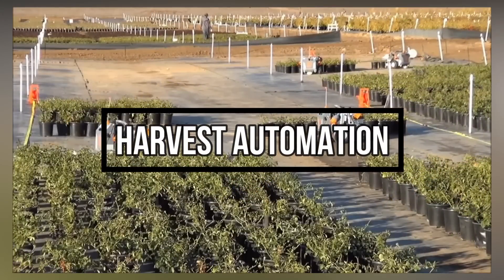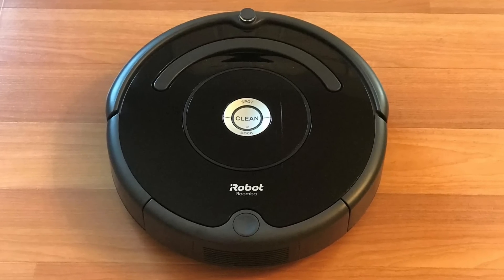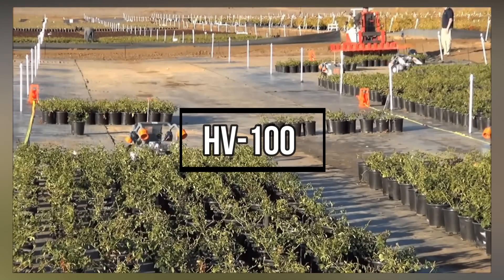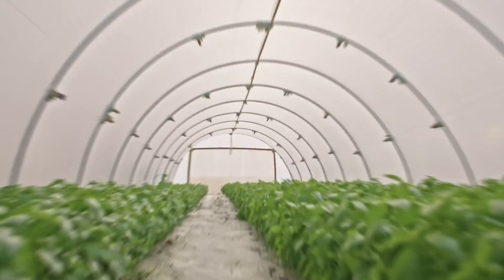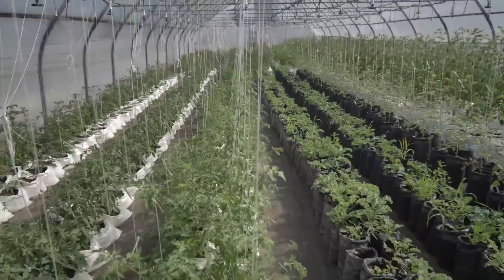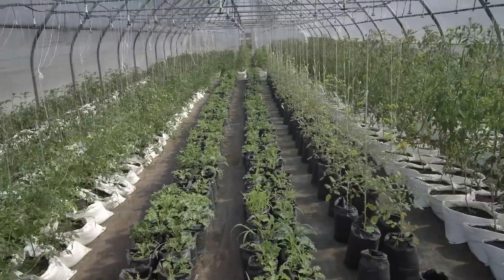Harvest Automation was founded by ex-employees of iRobot, the company responsible for the Roomba. Their primary product is called the HV100 robot, and its function centers on spacing various types of plants and container crops during the harvest season. This technique is particularly useful for greenhouses, as plants in this ecosystem need to be evenly spaced to prevent overlapping of growth and build resilience.